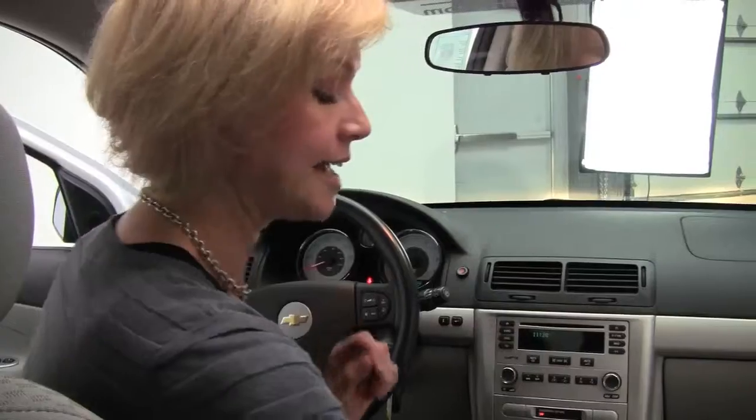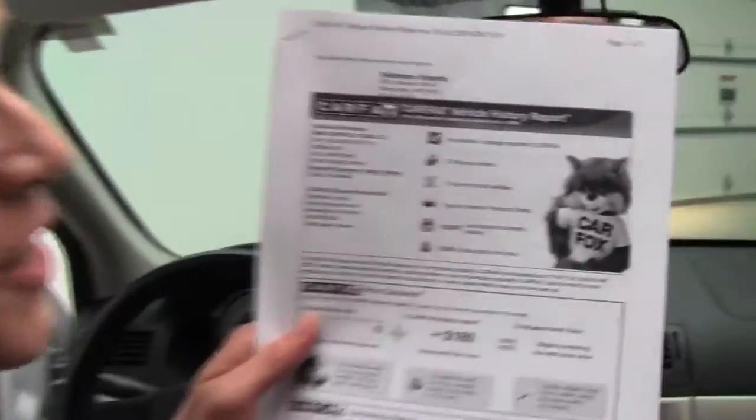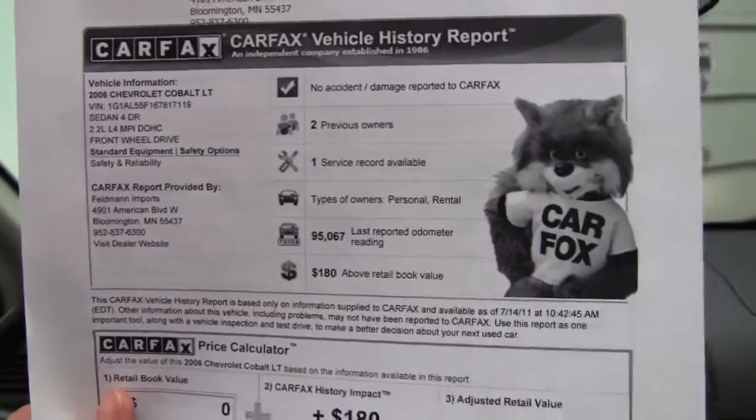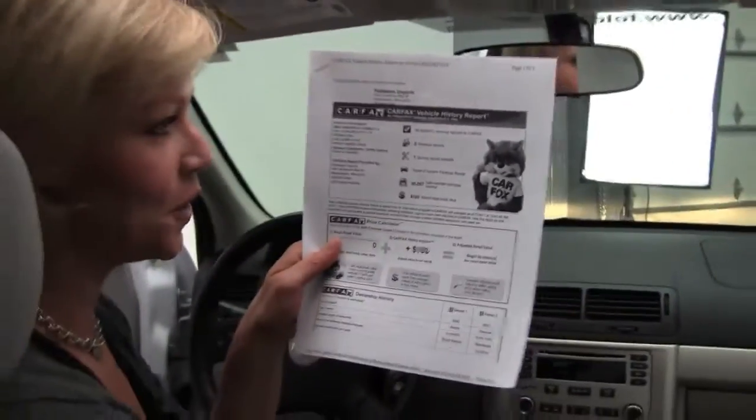This vehicle has 95,176 miles on it, and I do have a copy of the Carfax for you. As you can see, no accidents, no damage. The vehicle has had two previous owners, but we do have service records available for you.